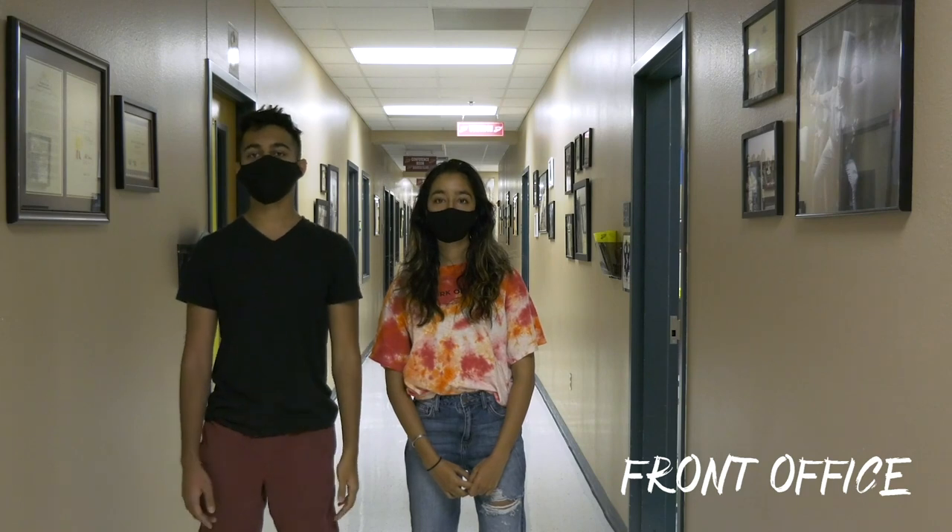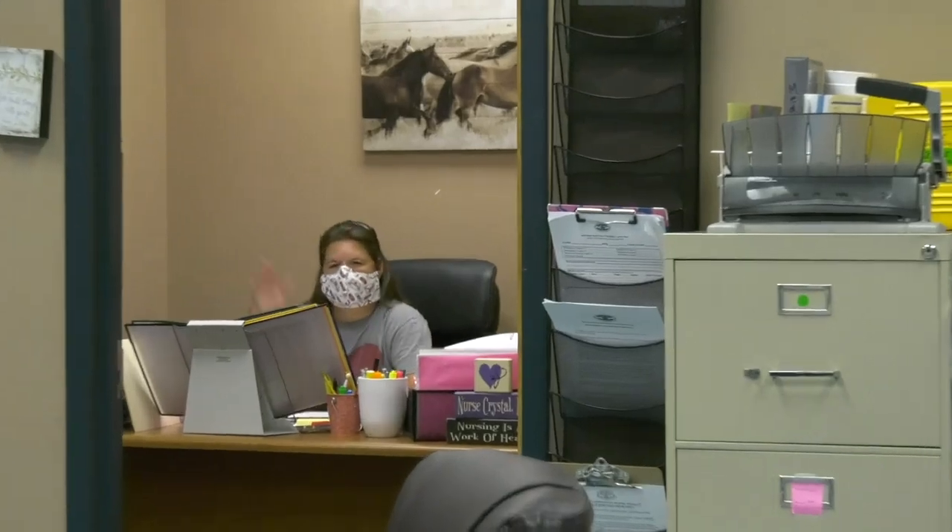Here's the front office. Our fearless leader, Principal Eckert, is on your left and the nurse's office is on your right. Wow, she looks just like the nurse at Parkwood Hill.